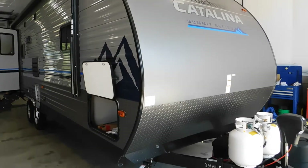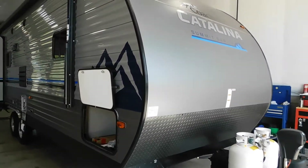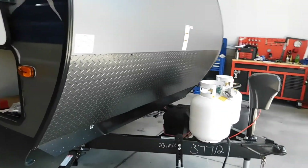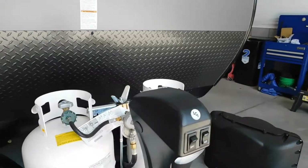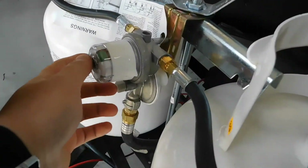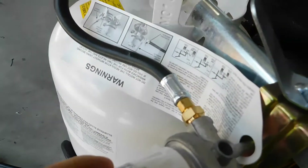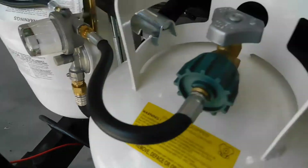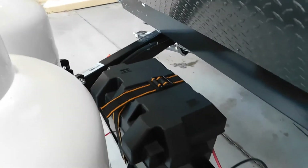Mike here from Tradewinds RV Center. We're going to be doing a walk-around on your Catalina 231 MKS. This has a power tongue jack, two 20-pound tanks with an auto changeover regulator. The little indicator here is pointing at which tank you want to draw from — left or right — or you can drop that directly in the center for auto changeover. Just open up both tanks. It's got a brand new Powerhouse battery and Powerhouse battery box.